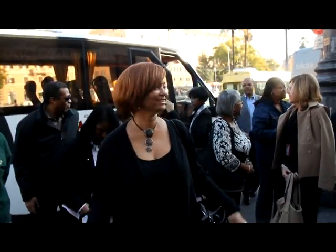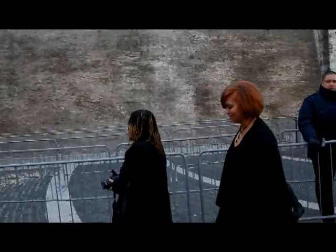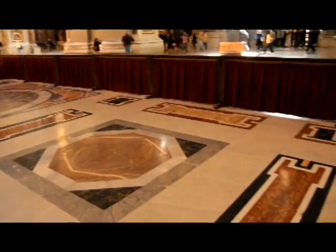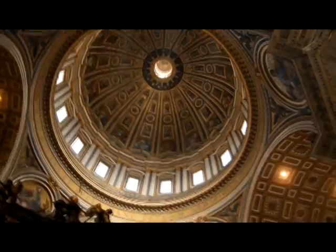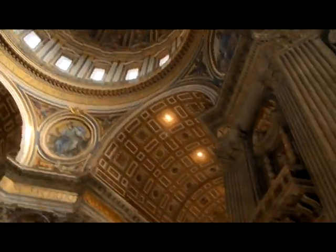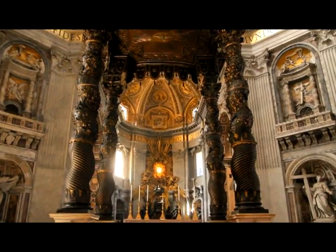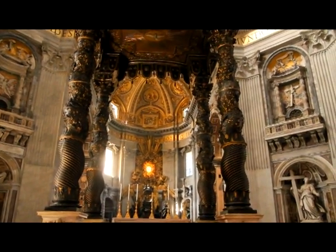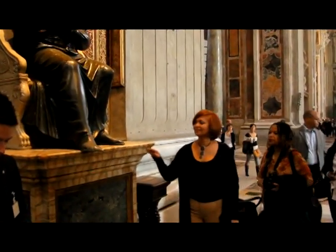No trip to Rome would be complete without a visit to Vatican City and its museums. There are currently 13 Vatican museums that make up the complex, housing works of art through the centuries — the architecture, the paintings, the tapestries, the history, the serenity. In St. Peter's Basilica, there's Bernini's throne with the Holy Spirit shining through, and St. Peter buried 50 feet below.